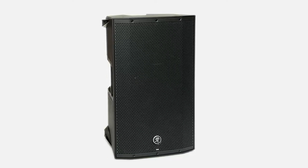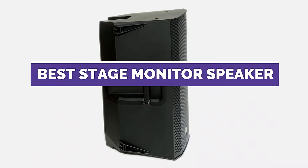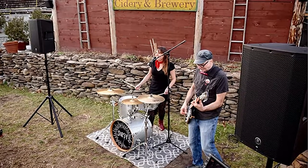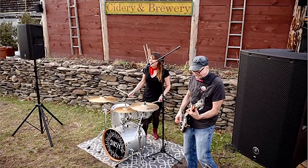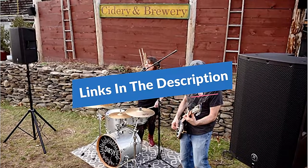Looking to buy a stage monitor speaker for 2022? Look no further than the best stage monitor speakers for 2022. These speakers are perfect for live performances and will give you excellent sound quality. Plus, they are easy to transport and set up, so you'll be ready for whatever comes your way. We have included links in the description box. Let's get started.